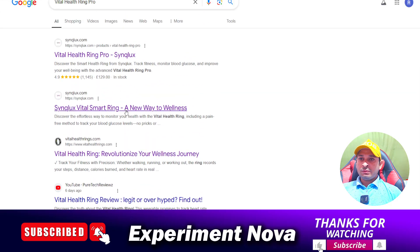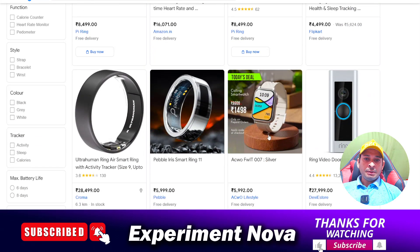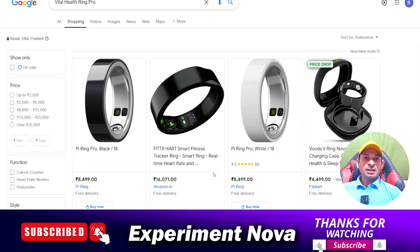When we research the product, we find that there are lots of products available, and when we click on Shopping results you can see there are lots of smart rings easily available in the market. There are lots of brands selling the same kind of rings.